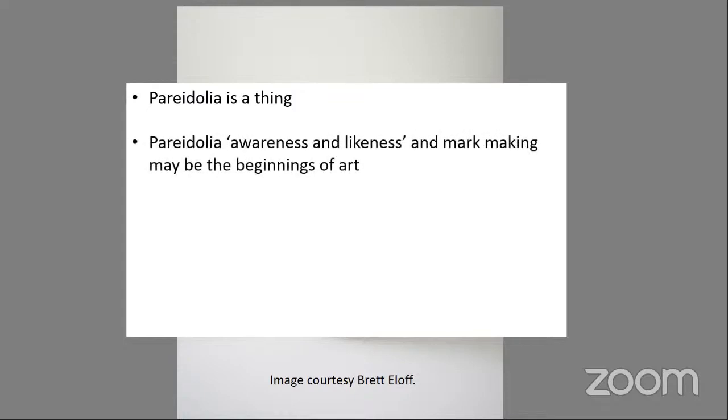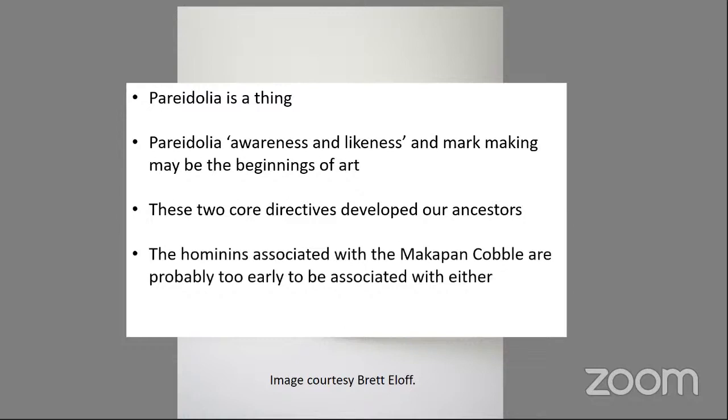We're talking about an awareness and a likeness. Mark-making may be the beginnings of art. Generally in the art world, the combination of this awareness, likeness, and creativity — if artists don't suffer from a little pareidolia, they would not be very creative. But it is controlled, and added with mark-making, that's where you start looking at art. These two core directives developed our ancestors into what we are today — but it's probably a little too early for the hominins associated with Makapansgat to have been associated with this kind of behavior.